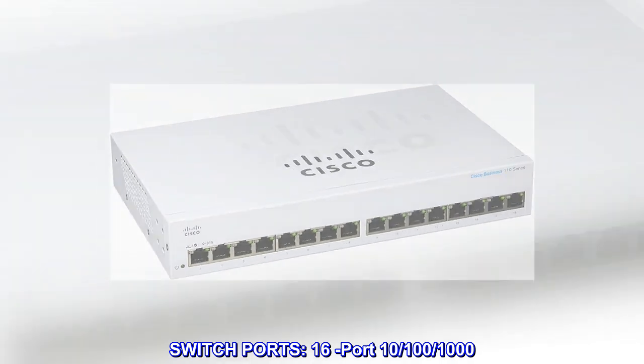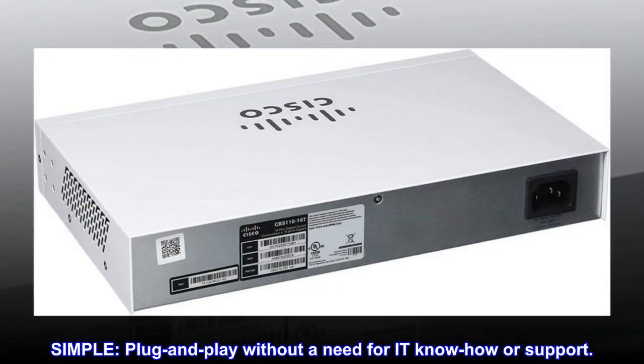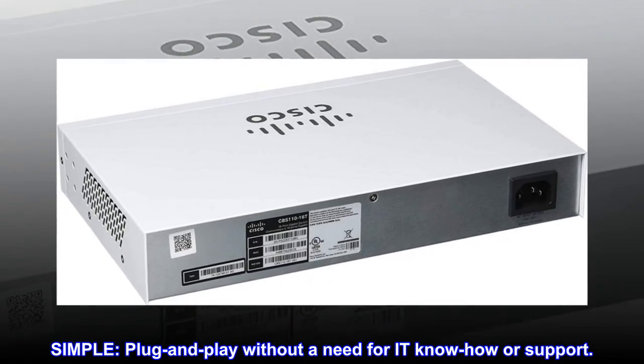Switch ports. 16-port, 10/100/1000. Simple — plug and play without a need for IT know-how or support.